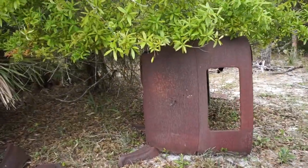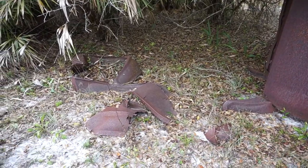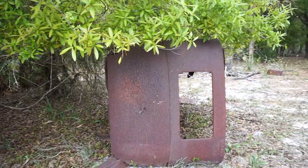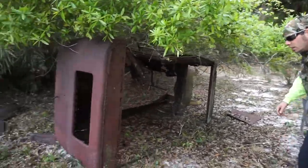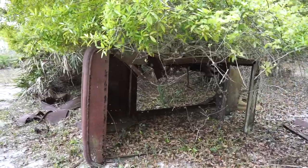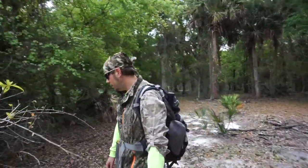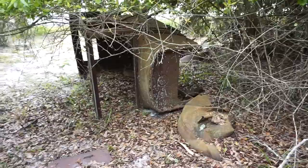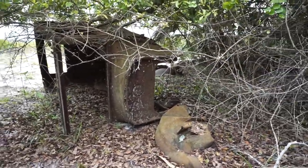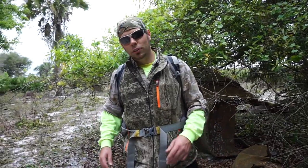You can see it right here. This is the back of it. Come around here, take a look at the front. So just a skeleton of the vehicle is left, but it's a piece of history out here in the wilderness that you can discover here at Triple N Ranch Wildlife Management Area.